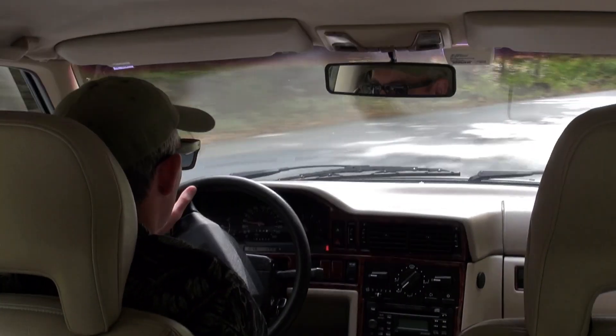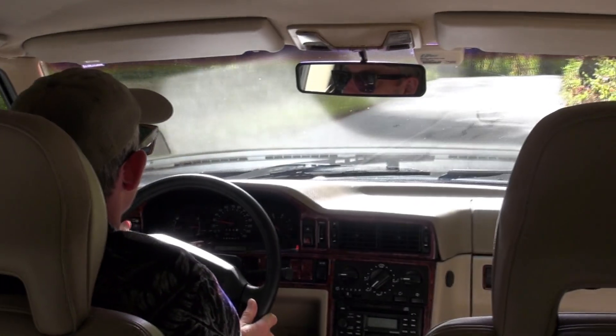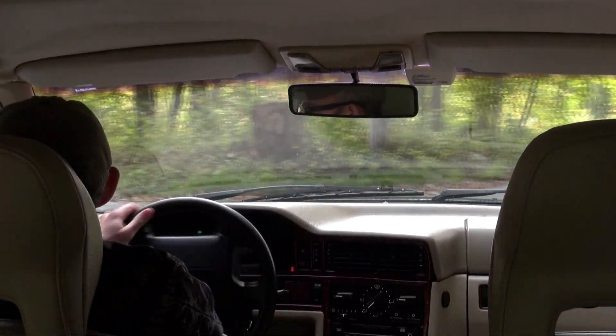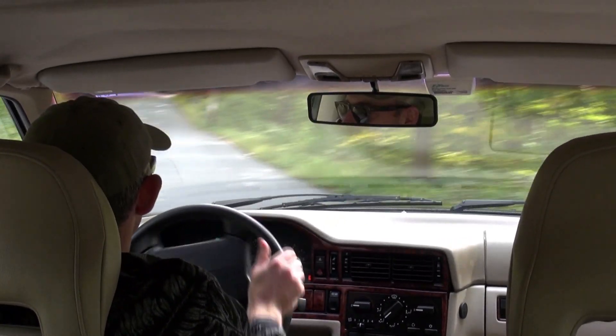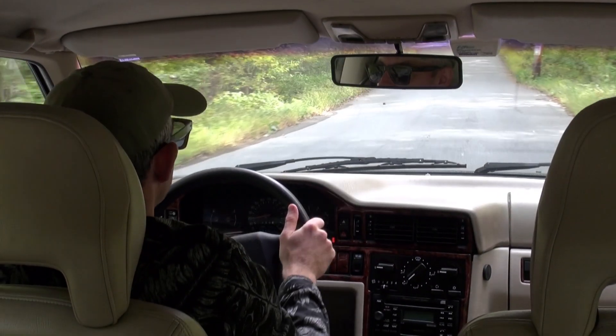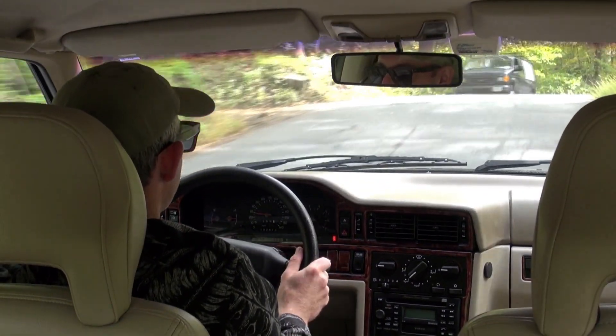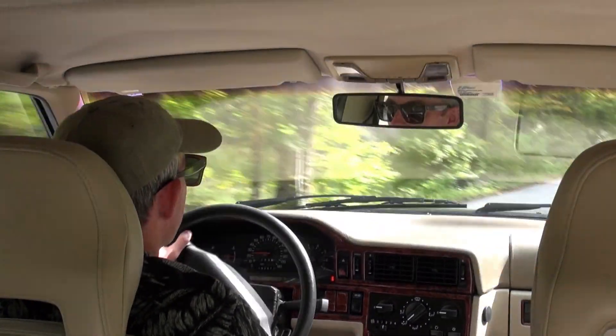I do like the old-school aspects of this car. It has a pretty large steering wheel — large diameter. It reminds me of the earlier 240s, 700, and 900 series cars.